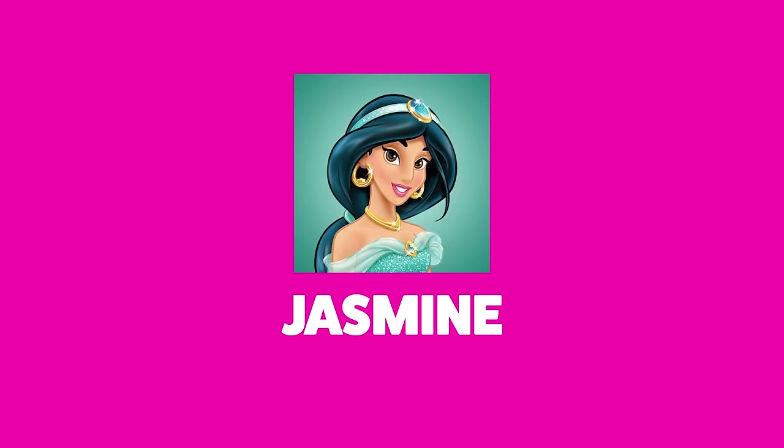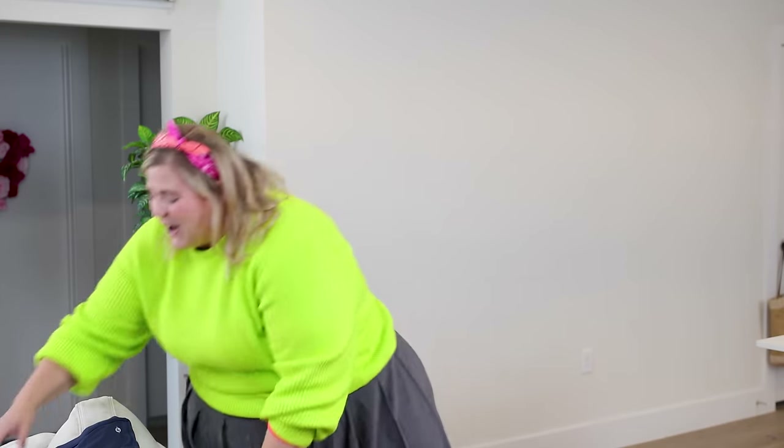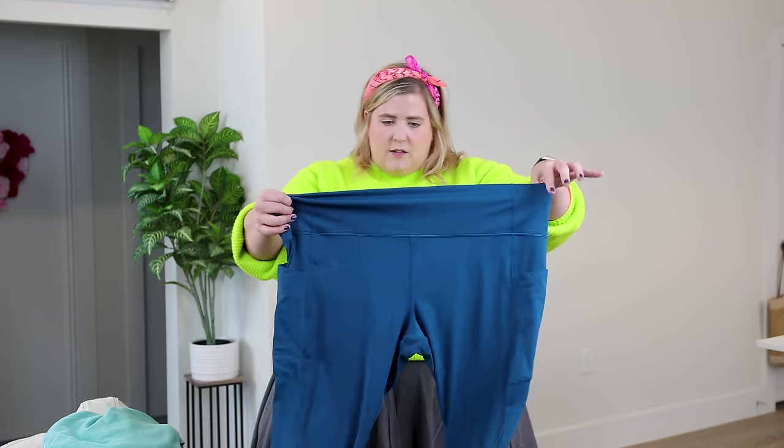Next up, we have one of my favorite princesses — and I just think she's really hot, I'd switch teams for her — and that is Jasmine. Jasmine is banging. We started with a pair of teal leggings from Athleta.